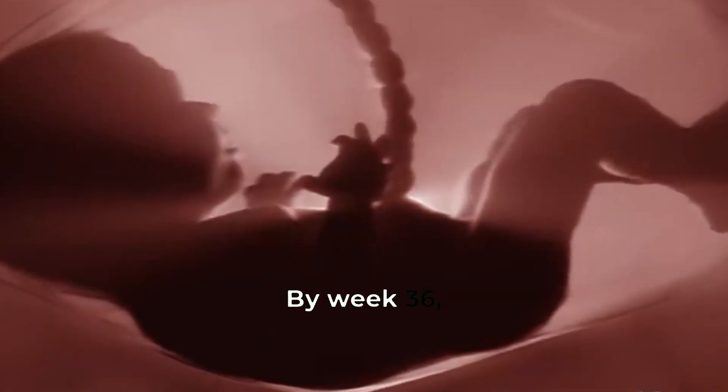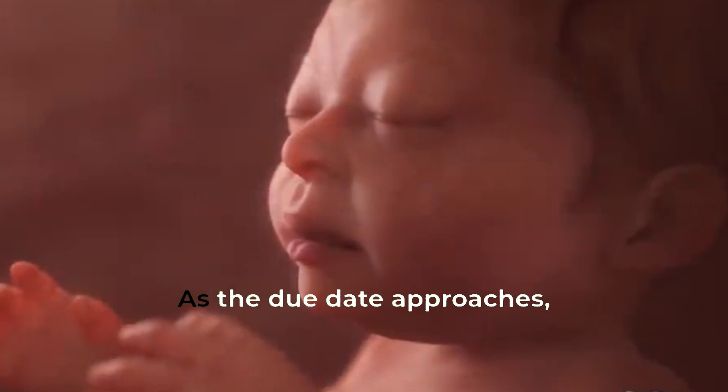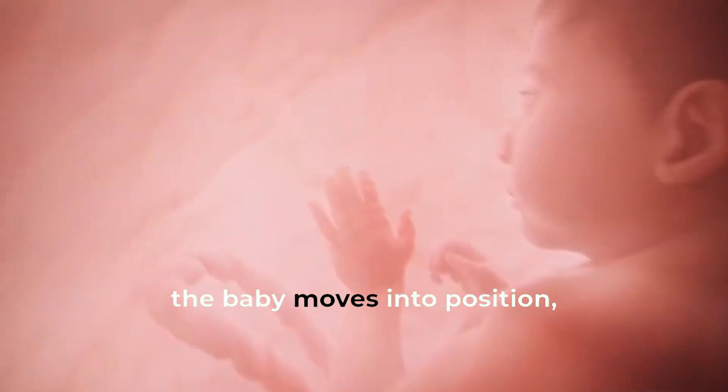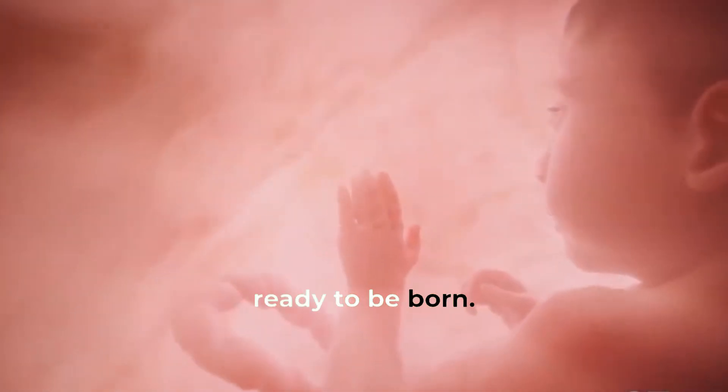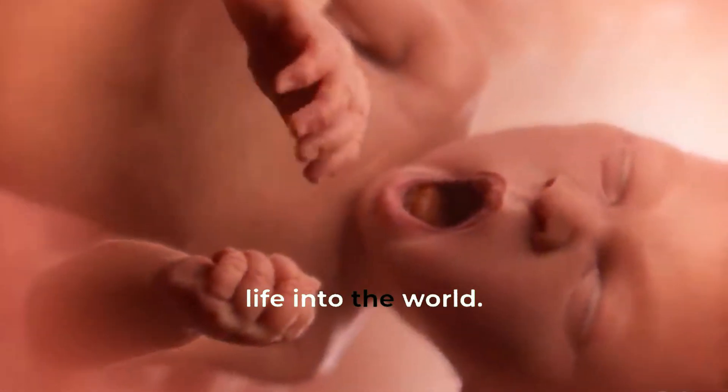By week 36, the baby's lungs are fully mature, and it's ready to breathe on its own. The baby's digestive system is fully developed, and it's ready to digest food. As the due date approaches, the baby moves into position, ready to be born. After nine long months, the baby is finally ready to meet the world. Childbirth is a miraculous process that brings new life into the world.